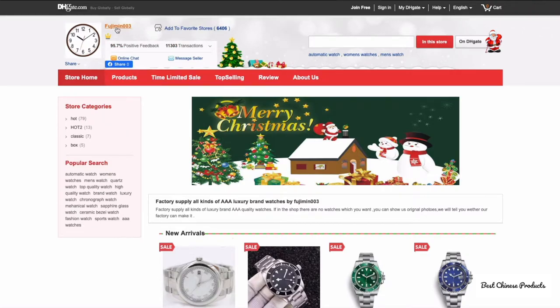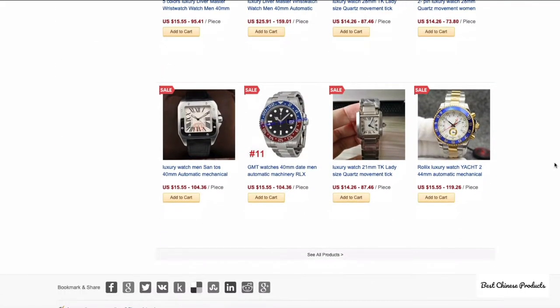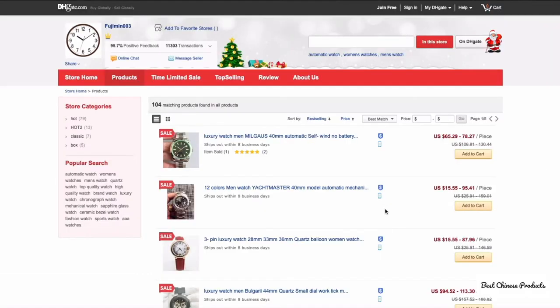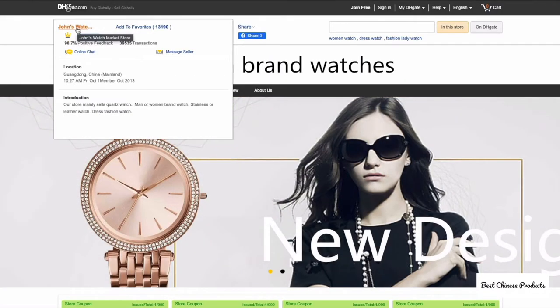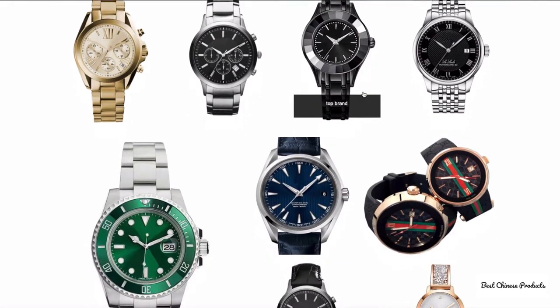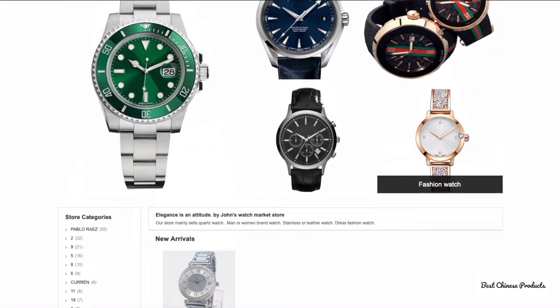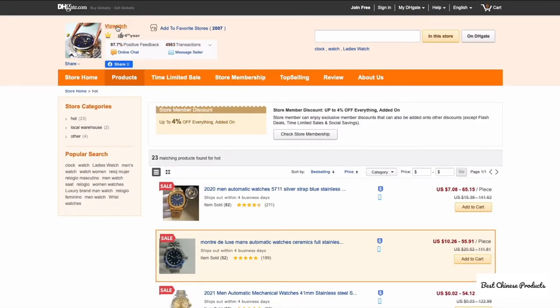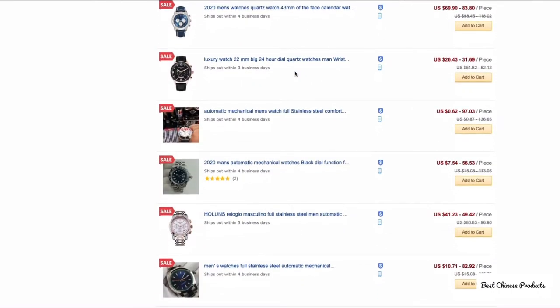For watches, Fuji Male 003 has the crown icon, good rating, and good feedback, with lots of luxury watches available. John's Watch Market Store also has the crown icon with even fancier, more premium and luxurious watches. Finally, VIP Watch has the crown icon with 97.7% feedback and also carries luxurious watches. These are three different stores to explore for watches.